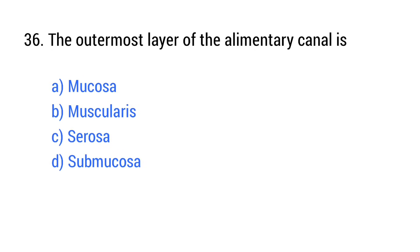Question number 36. The outermost layer of the alimentary canal is? The right answer is option C: Serosa.